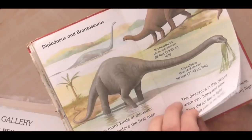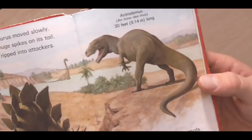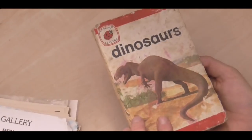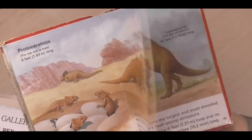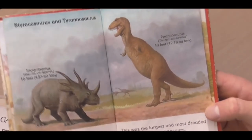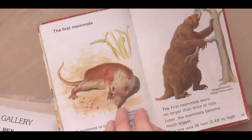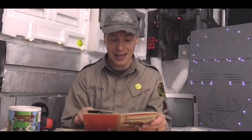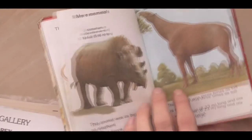Diplodocus. And then this one I always was fascinated by because I really love the look of this theropod here - Antrodimus. You don't hear much about that dinosaur anymore; maybe it's been reclassified. And then we've got Styracosaurus and Tyrannosaurus, and the T-Rex obviously, standing upright. And then we go into the mammals - the first mammals. You get more bang for your buck: you don't just get dinosaurs, you get a brief history going through the Ice Age to the mammal era.